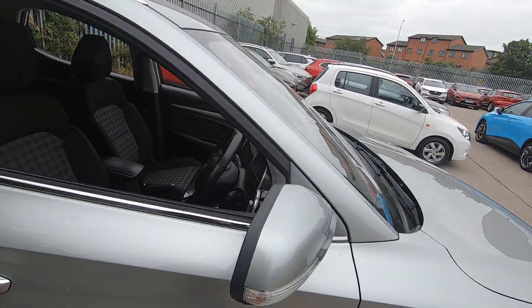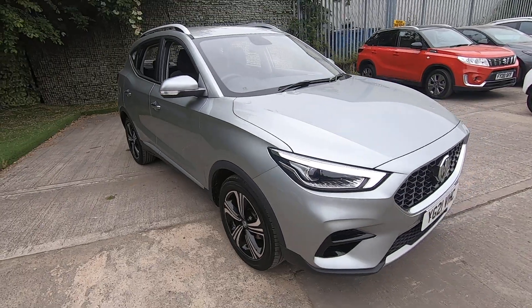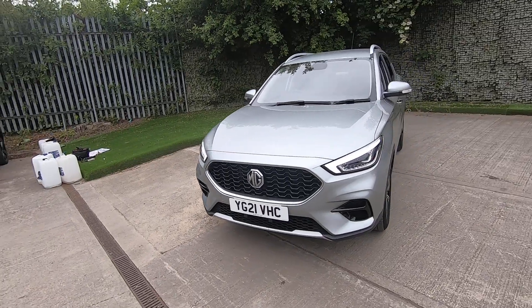The car comes with two keys. We'll also be putting a technician's appraisal video on our website so that you can see underneath the car, and we always service and MOT the cars before they go out if it's due.